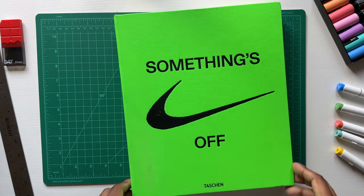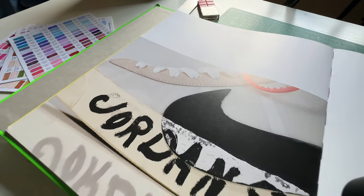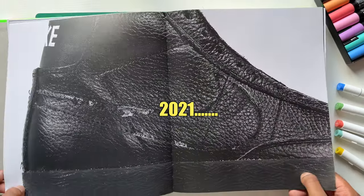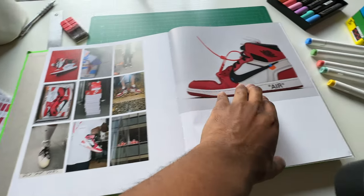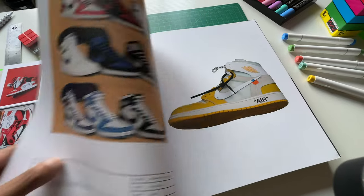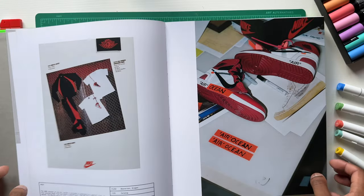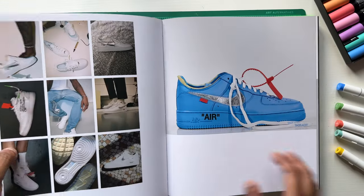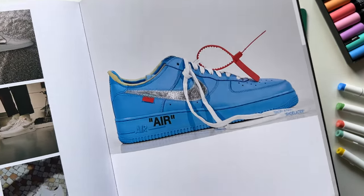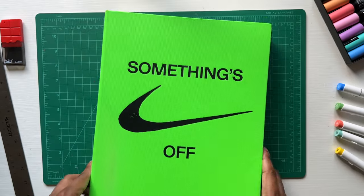Here I have 'Something's Off,' the Virgil art book — rest in peace. He was a super influential fashion designer and artist who kind of did everything. I got this probably back in 2021. You can see a peek into his design process when it came to his collaborations with Nike and Off-White, and you can see his descriptive quotation text that he uses. It's a really well put together book. He has another art book that I saw — I might have to pick that up in the future.